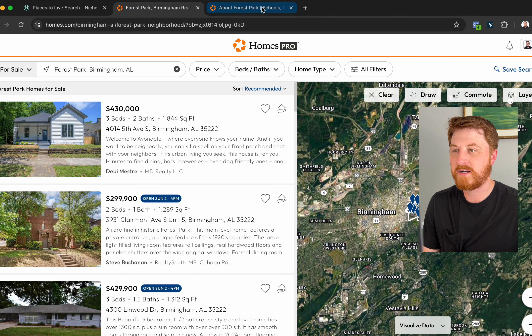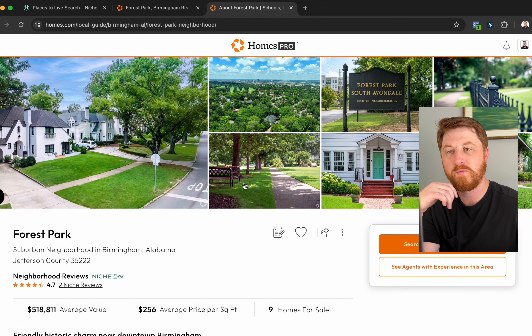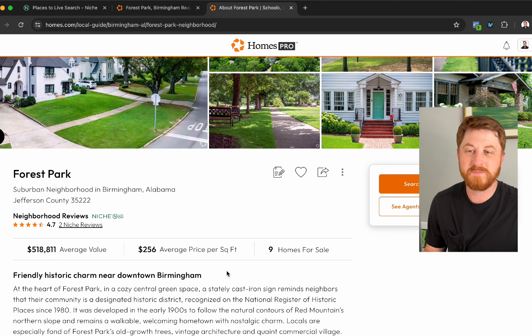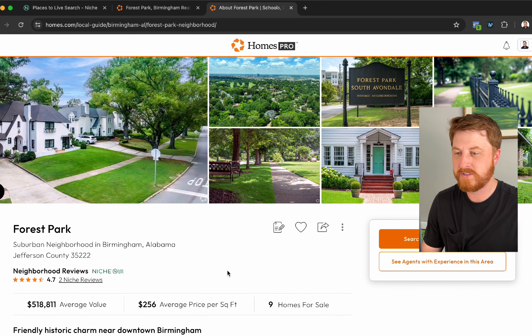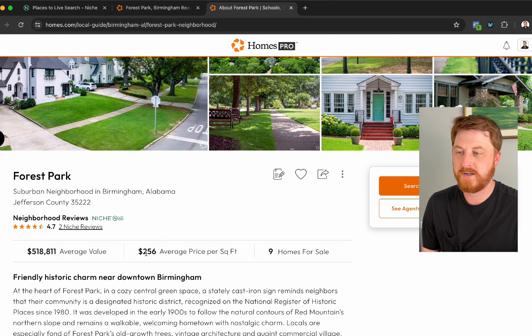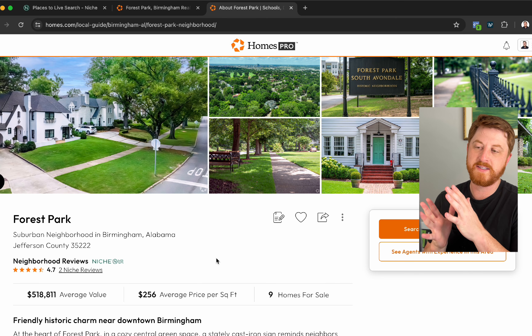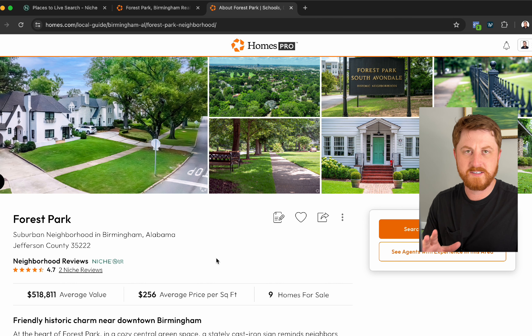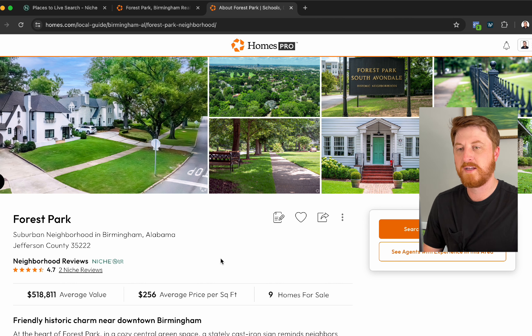Looking at homes.com, the average value is around $518,000 — though I think that might be a little on the lower side — with an average price of about $256 per square foot. I usually find that on the lower end, those houses in the $400,000–$500,000 range are really selling in the $200,000–$300,000 range, and higher up you're looking at $300,000 to $400,000.